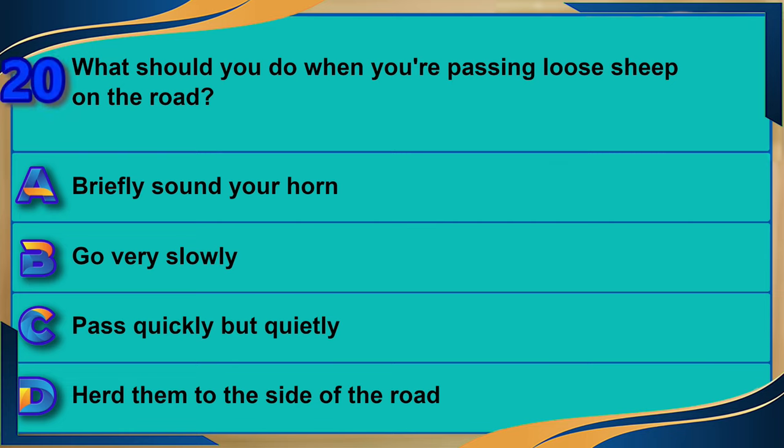What should you do when you're passing loose sheep on the road? A) Briefly sound your horn. B) Go very slowly. C) Pass quickly but quietly. D) Herd them to the side of the road. The correct answer is B: go very slowly.